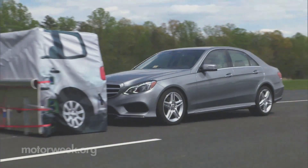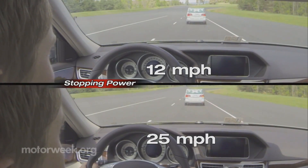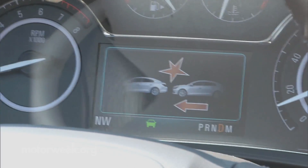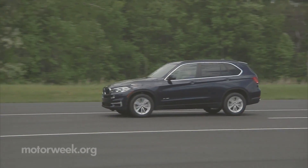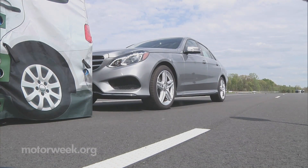The test is pretty straightforward. The vehicle drives directly at a stationary object, once at 12 miles per hour and then again at 25 miles per hour. Scores are based on whether or not a warning of collision is indicated and how greatly speed is reduced. A perfect score consists of a collision warning and a complete stop before hitting the object, when tested at both speeds.